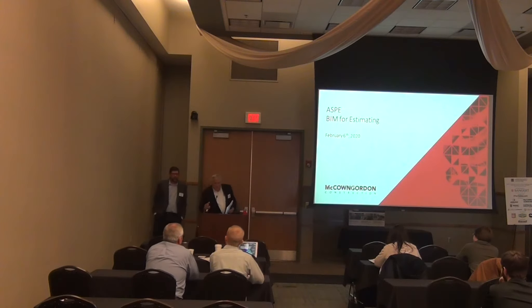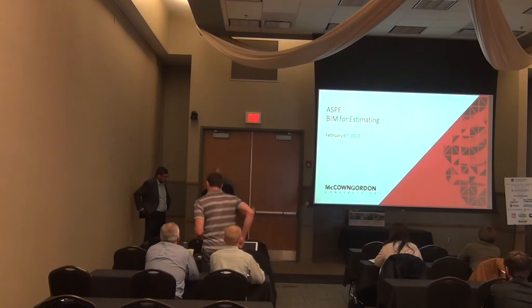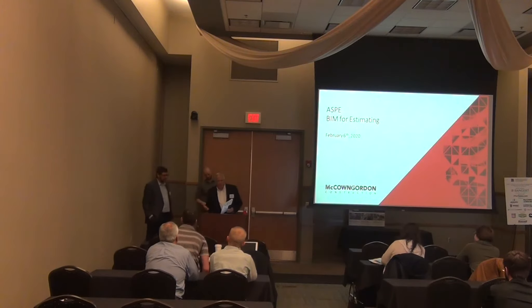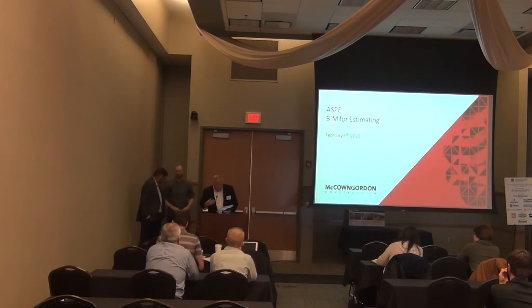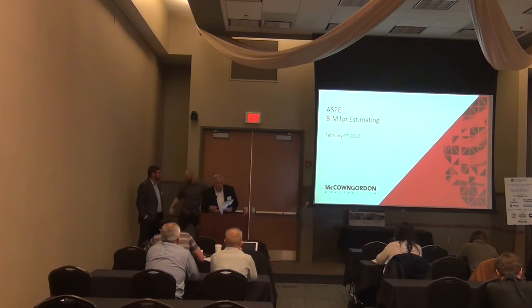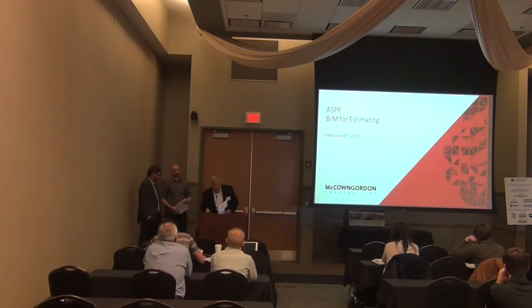Good morning. You guys are here for the earthwork presentation in the wrong room. So this is Ashley Pavleou and Nolan Worth — they're with McCown Gordon Construction. They're both estimators, so they definitely get this. This is one of our probably coolest classes: using the BIM 3D model to estimate. They've been doing this for a couple of years for us and we really appreciate it.